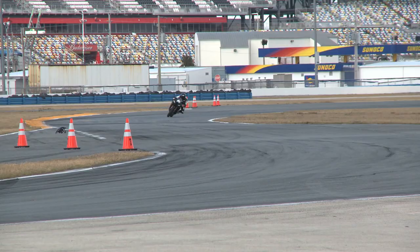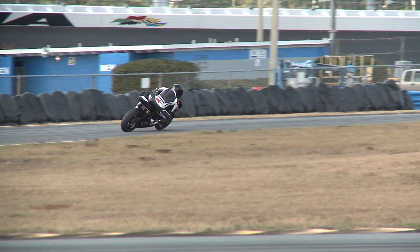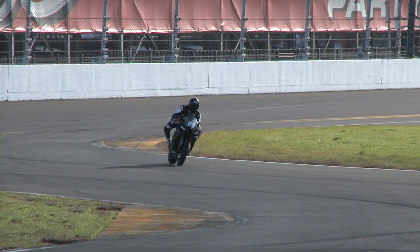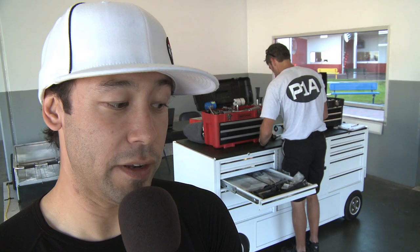"We're just doing the one race as of right now, just for Daytona 200. As you can see, there's nothing on the side of the bike but blackness. So we're out there hunting for some sponsors to get this thing off the ground and rolling, and we'll just take it from there. But so far, so good." Jake won the Daytona 200 in 2006, and in 2010, P1A took second place in the 200 with Dane Westby.